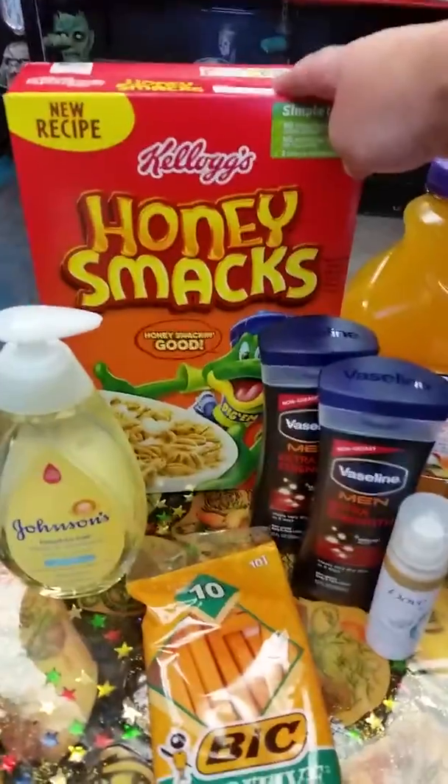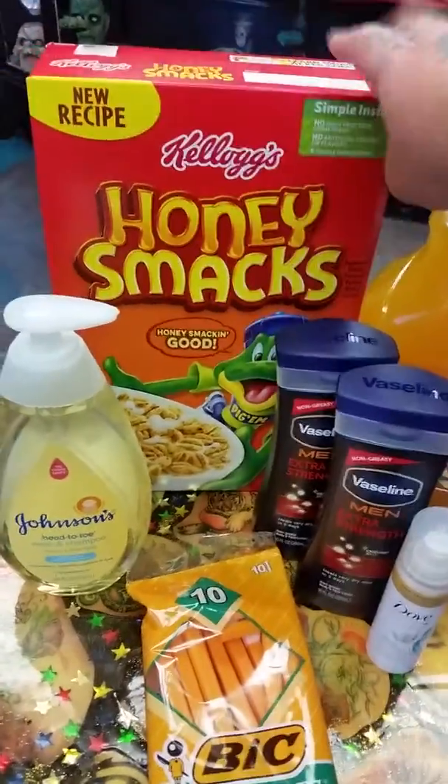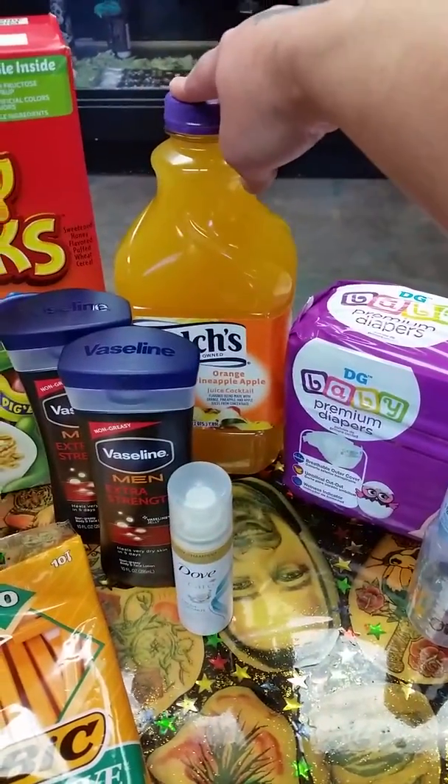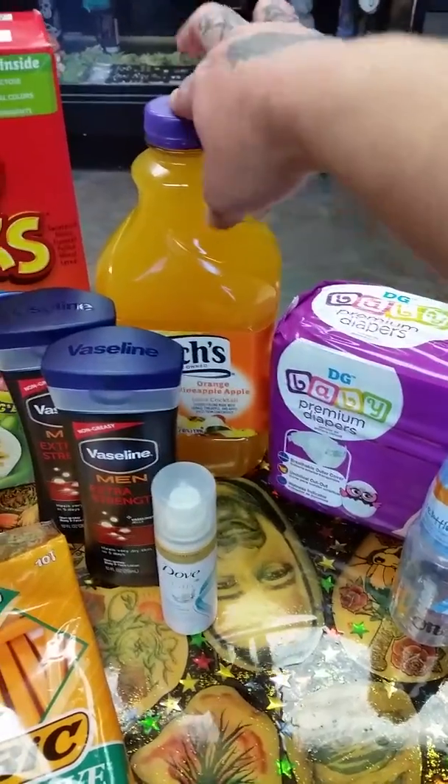We have the Honey Smacks. These are $3 and there is a $2 off digital coupon, so $1. The Welch's Juice was $2 and I had a $1 off paper coupon, so these were $1.